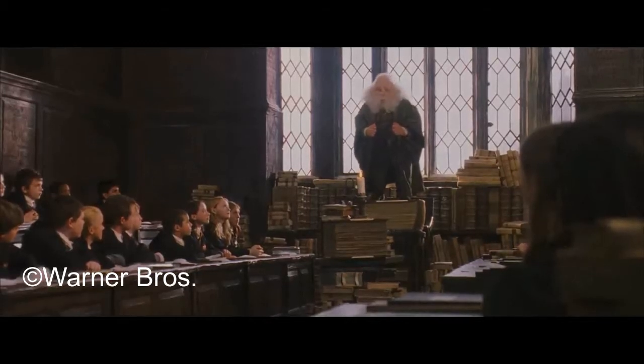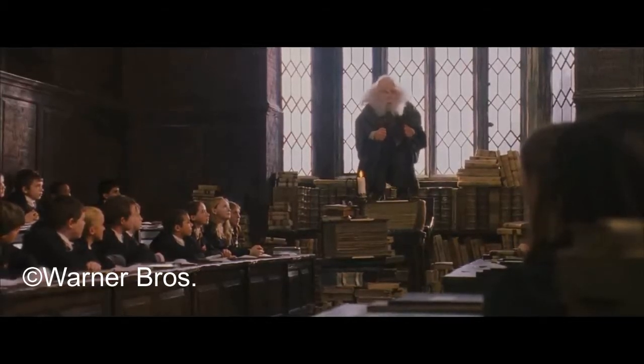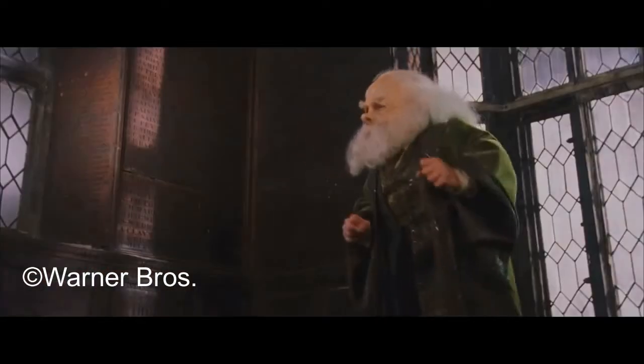Hi guys and welcome to another video of the Wizarding Book of Spells series. In this video, we are going to talk about Alohomora and the Animagus spell. Let's get started.